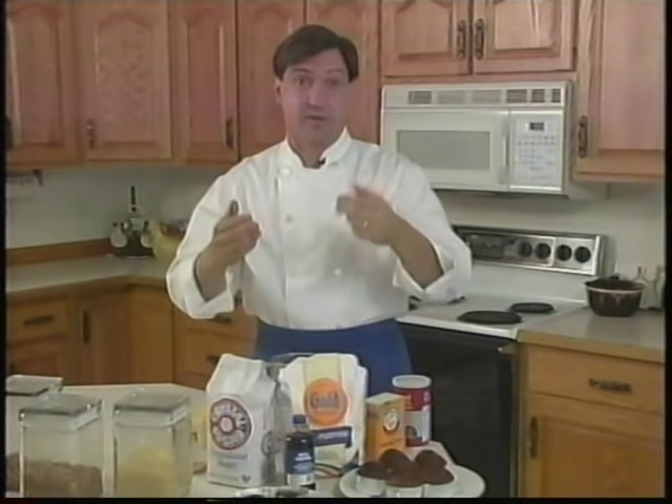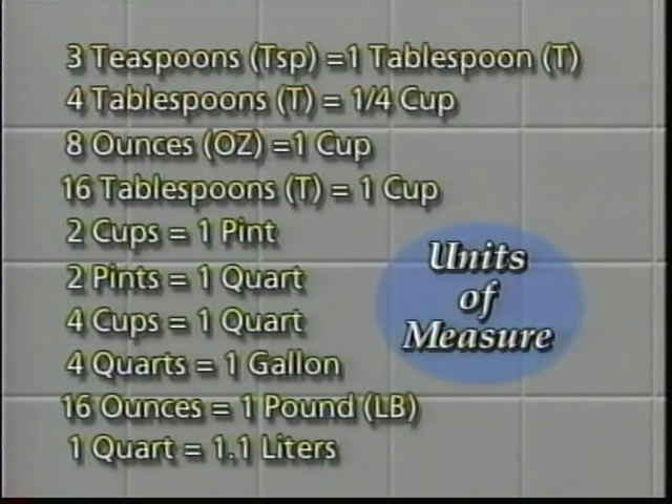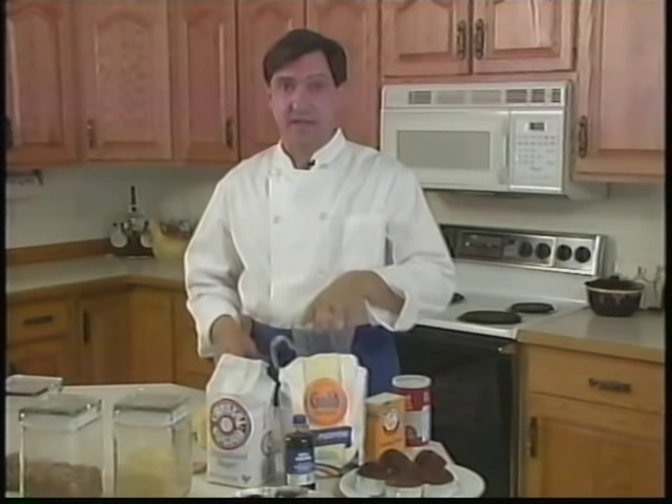If it helps, pause the video and look at the chart. You already know how many inches are in a foot, how many feet are in a mile, how many seconds are in a minute. So just take a little time, memorize these things, and it will make your job in the kitchen a whole lot easier. Cups, gallons, ounces, pounds — that's the English system. It's what's used in America. Learn it, love it.